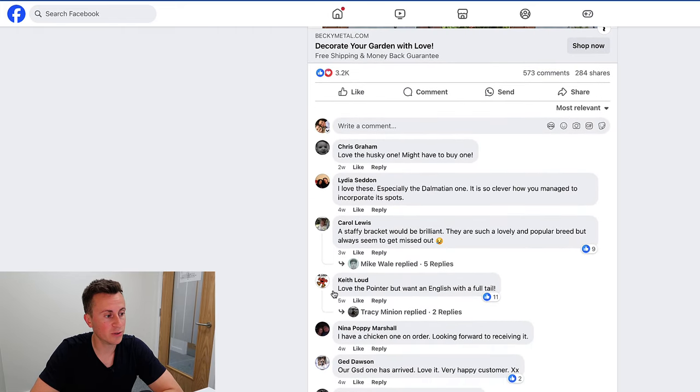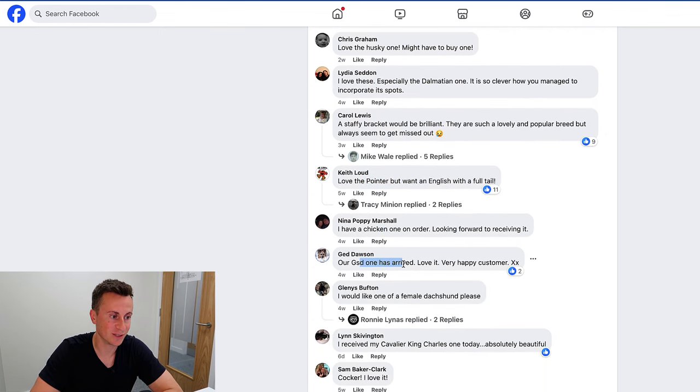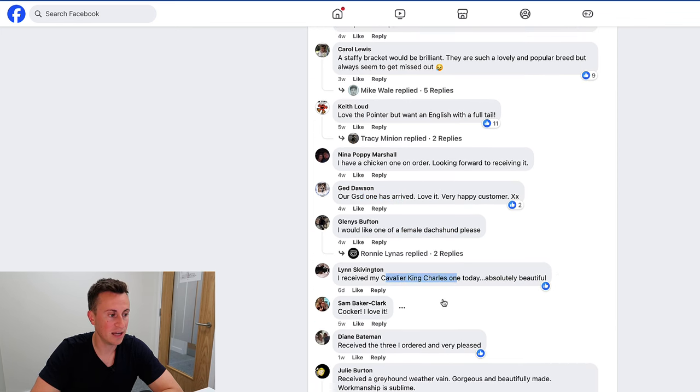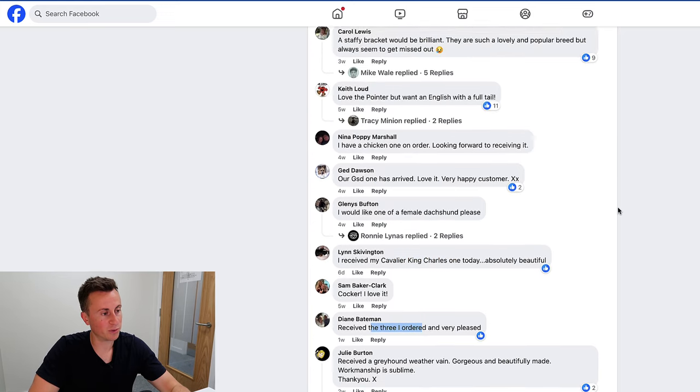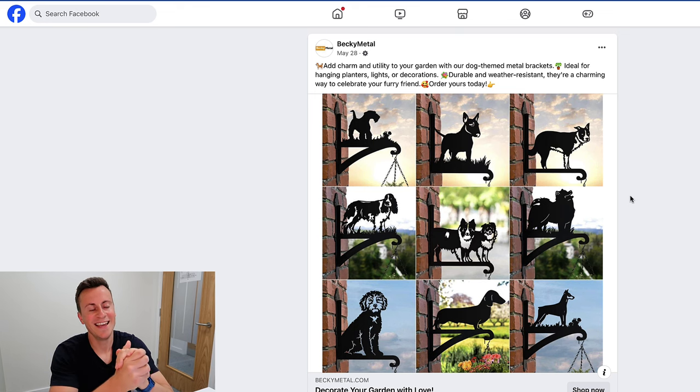Looking at the comment section: 'love the husky one,' 'a staffie would be brilliant,' 'love the pointer,' 'my GSD one has arrived, love it,' 'received three orders, very pleased.' People are loving it — strong social proof, people have bought it, it's a brilliant product for this time of year with lots of potential. Thanks for tuning in, I hope you found this valuable. Leave a comment below if you need any help, and I'll see you in the next video on Monday.